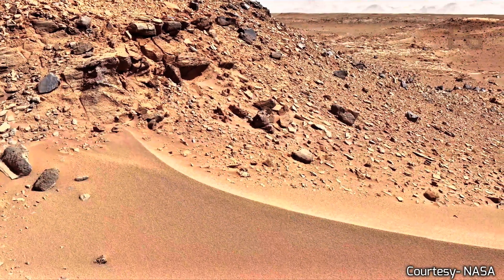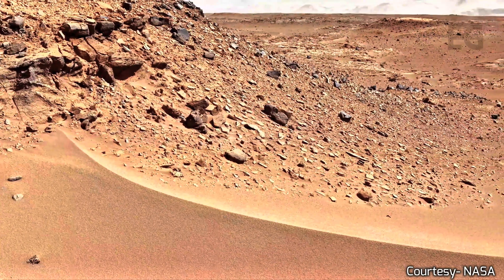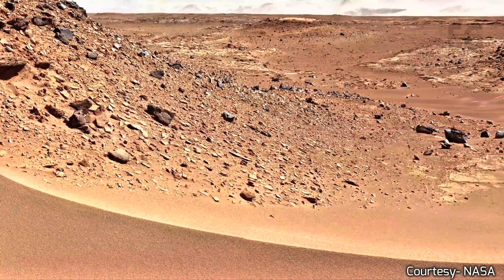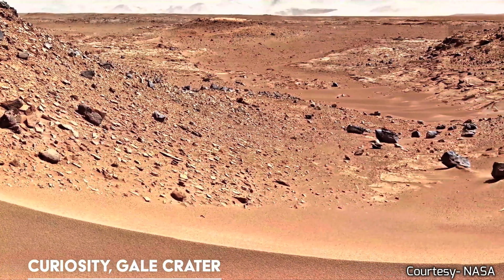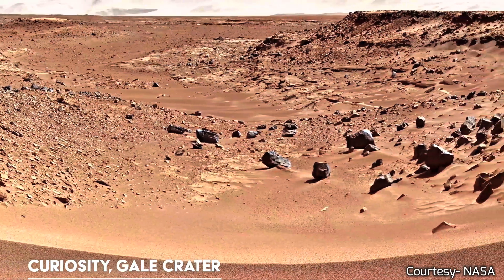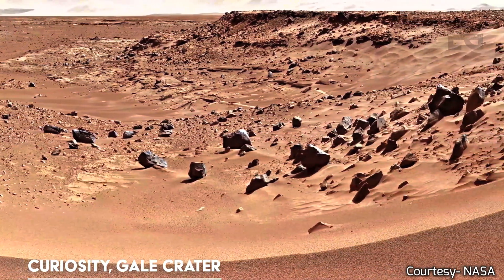The images in this video are all real, captured by NASA's Mars rovers directly from the surface of the planet. This is the first time Martian footage has been rendered in stunning 4K resolution. So sit back, relax and enjoy this journey across the surface of another world.